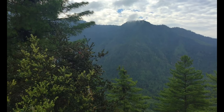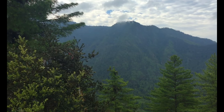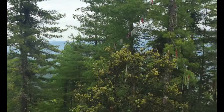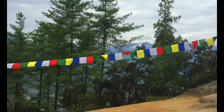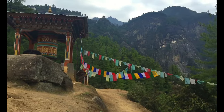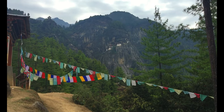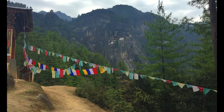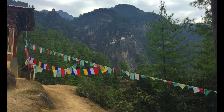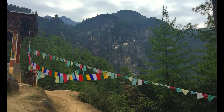Here we are on the 27th of May 2016 on the hike up to the Tatsang Monastery. And that is where we're going. Apparently we're about halfway — I've been walking for 76 minutes so far, but taking it really easy and really slowly. Let's get there.